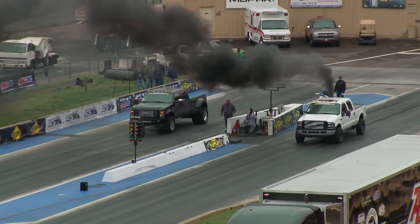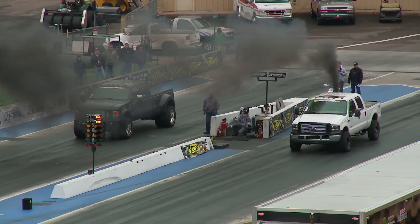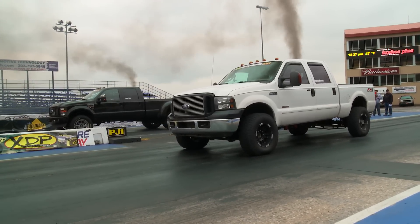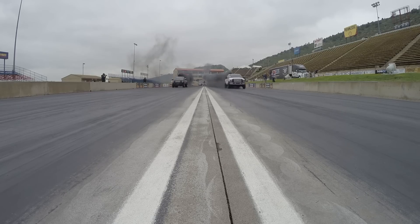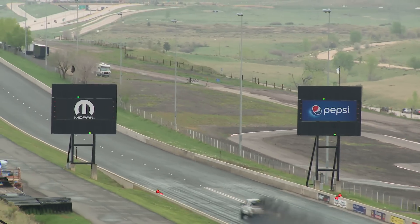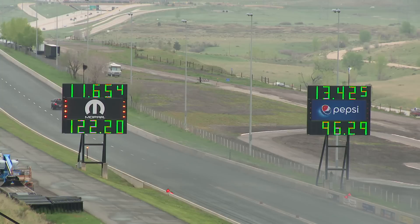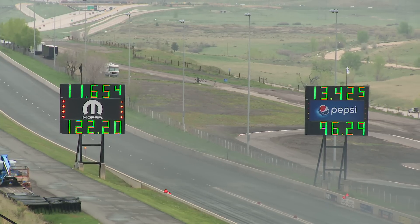Rice will need a hole shot and some luck to get to the finish line first. Warren starts to feed the power in past the 60-foot mark, though the truck doesn't sound too good in the eighth mile. Warren takes a significant advantage by a thousand feet and goes 11.65 at 122. Jared Rice runs 13.42 at 96 miles an hour. Warren's truck didn't sound the healthiest, but he still manages the round win and moves on to round two.